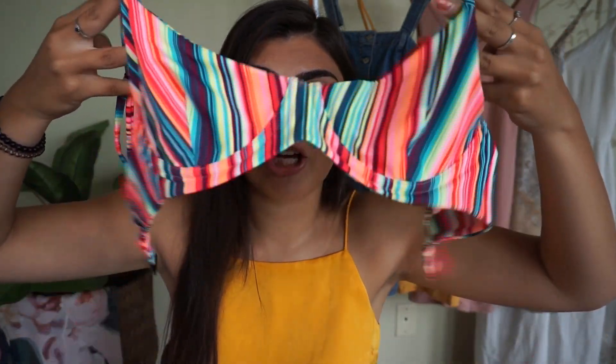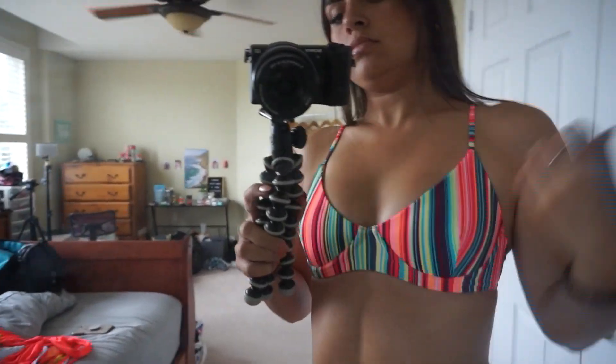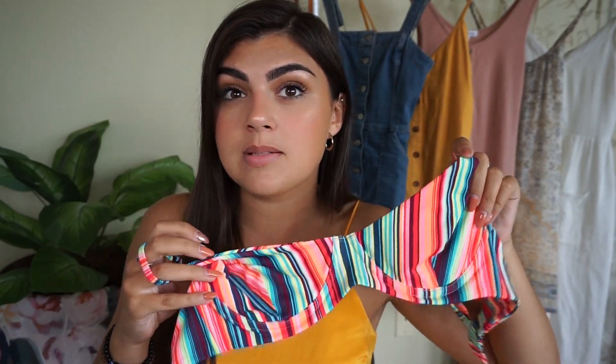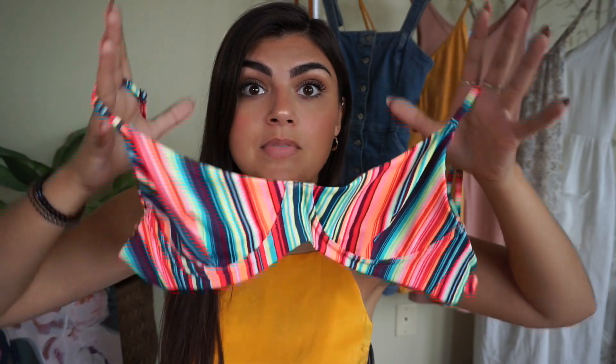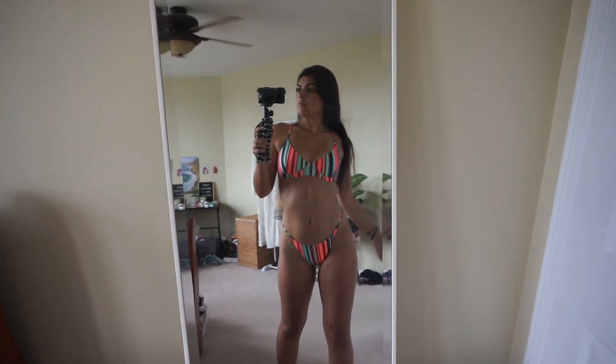I saved my absolute favorite for last. When I first saw this color come out I was speechless — I'm obsessed with it. It's called Sour Tape. I love all the colors in it, it's so gorgeous. This top is a bustier little top with underwire. Although these tops are amazing for bigger-chested women, they're also great for us small-chested girls. I've always been afraid to shop for tops like this because I thought it would make my chest look flat, but this one really supports them, creates some nice cleavage, and has adjustable straps. I just cannot get over the pattern — it's so cute.